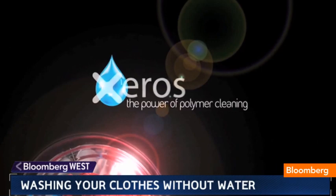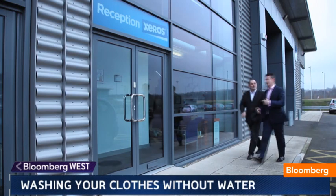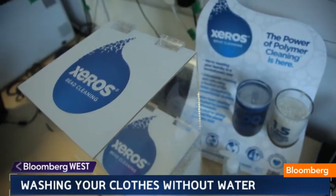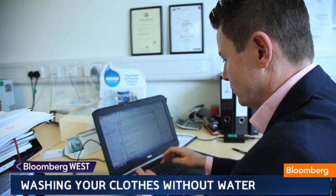The Xero's cleaning team in Sheffield, England, says they've got an idea that can cut down on wasted water by up to 80 percent, by using polymer beads. Bill Westwater — yes, that's his real name — Xero's cleaning CEO, says it all started with research by textile scientists at Leeds University.